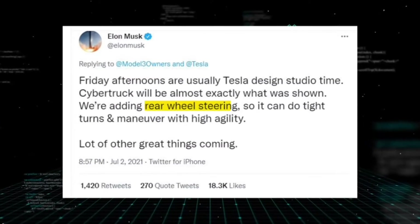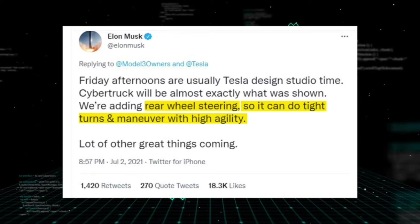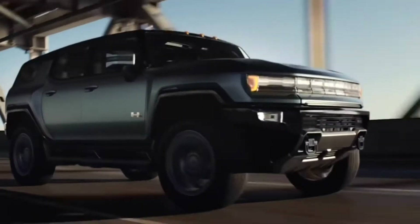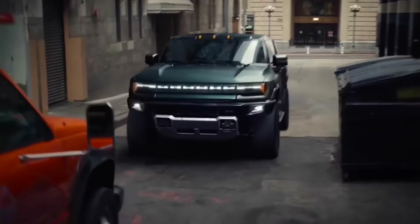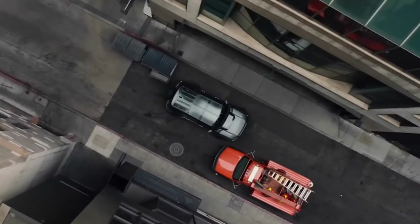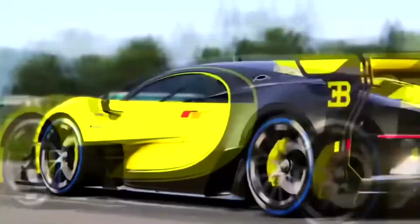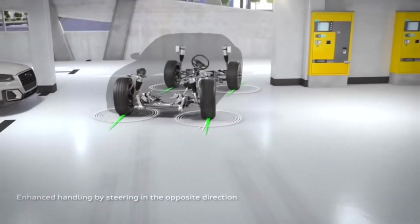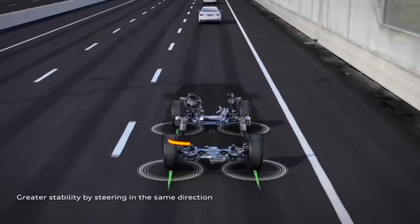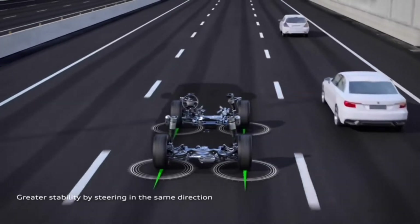They also made something really new with the rear wheel steering — it's called crab walk. It's also in the new Hummer. Whether at high speeds or low speeds, the crab walk makes the tight suspension way easier to control. Let's look at it.